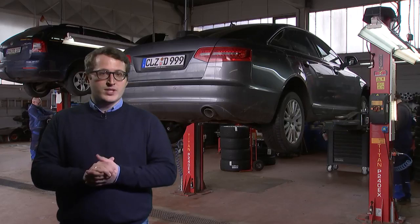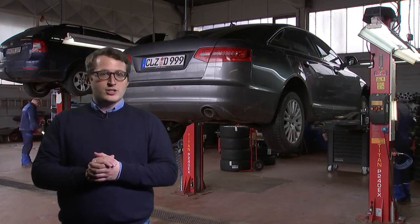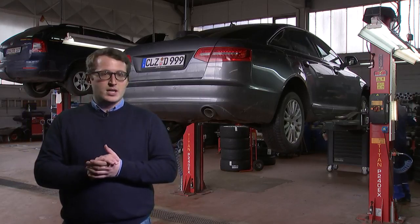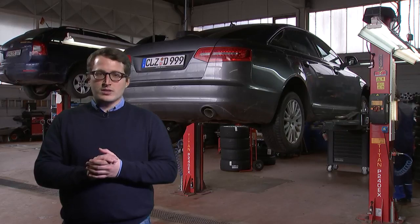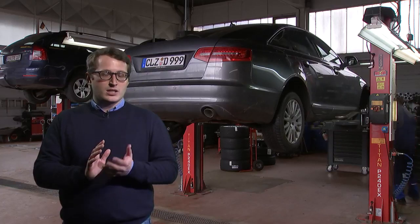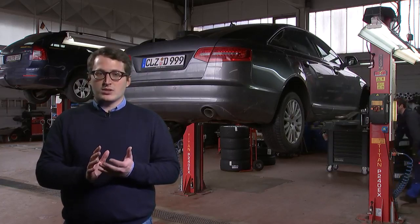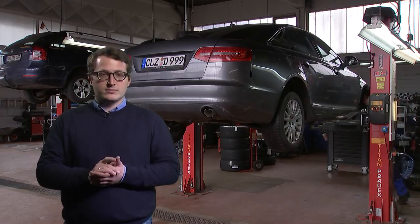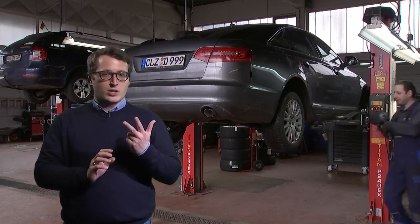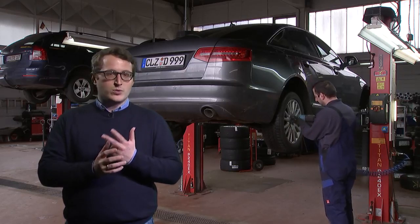Hello and welcome to this video where we will provide some answers to the question: why should a company think about design for repair? Companies should always first consider the business model before they think about a technical design change. This applies to the case of design for repair as well. We look at three points when answering the question as to why companies should design a product for repair.